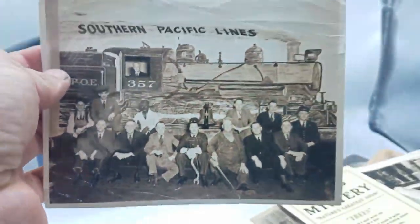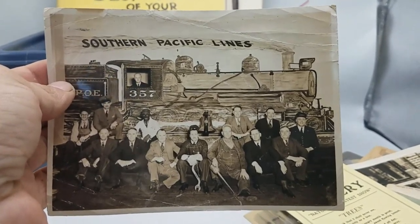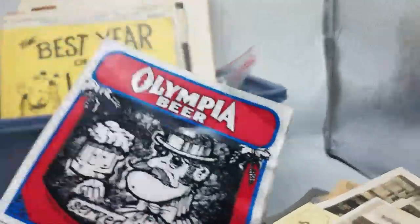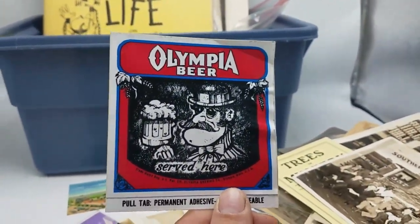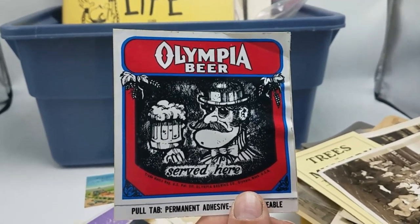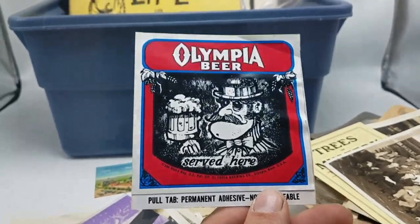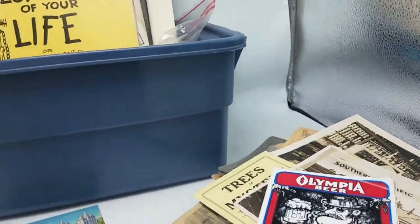Is that Bing Crosby in blackface? Well, yeah. I don't know what I can do with this one — I don't know if I can list that. I donate most things like that to a museum. Olympia Beer — an old 70s sticker, very cool. Local beer company.